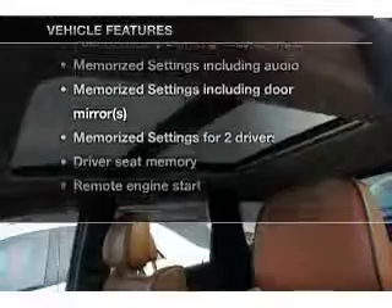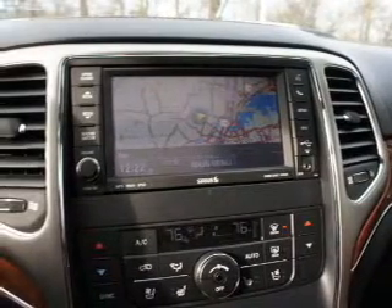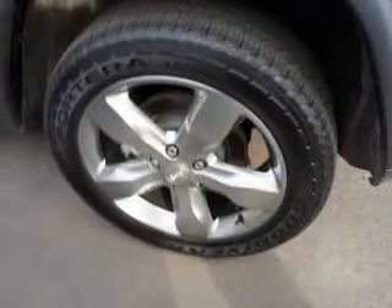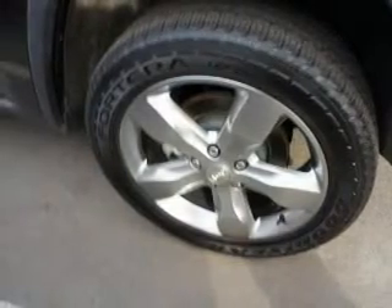With these notable features, you won't want to miss out on the opportunity to own this amazing ride: leather seats, power door locks, power windows, cruise control, Bluetooth wireless, a DVD system, and AM/FM stereo with a CD player. Our website offers more information on all of our vehicles.